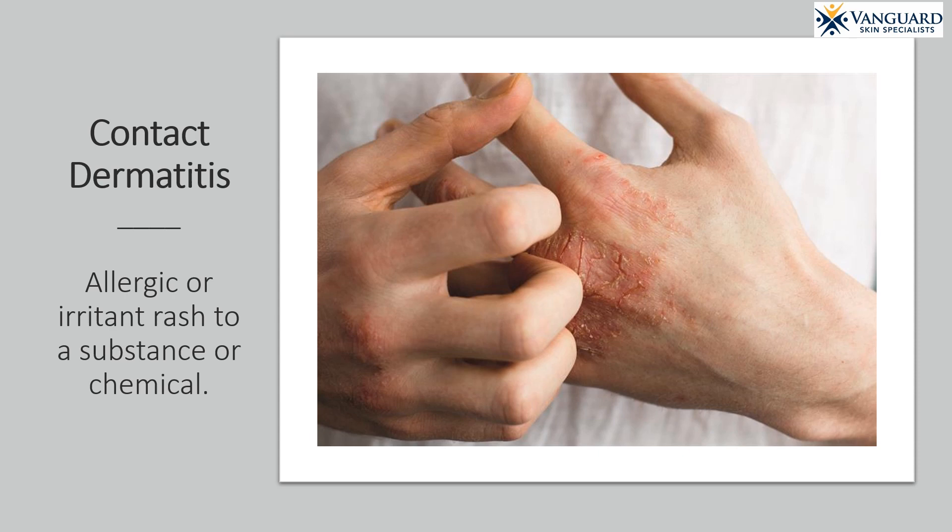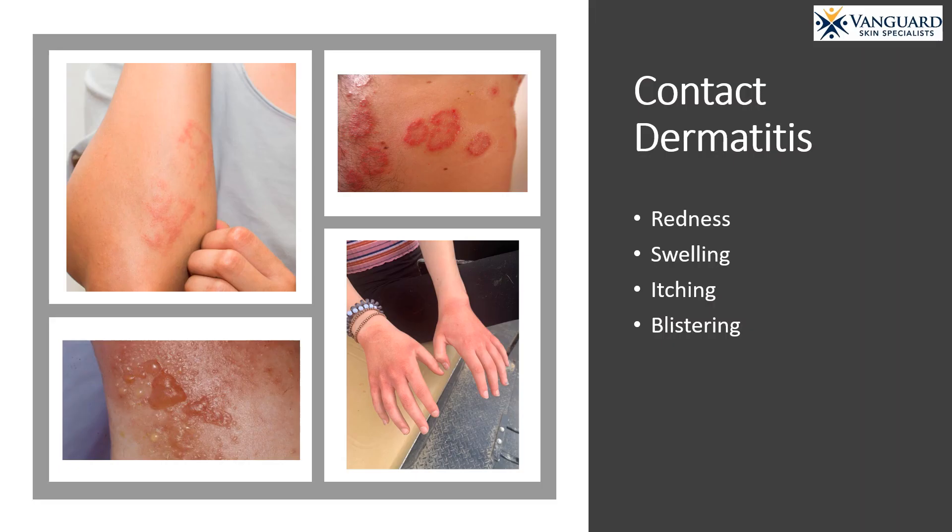Contact dermatitis is a form of eczema that is an allergic or irritant rash to a substance or a chemical. Contact dermatitis typically causes skin redness, swelling, itching, and sometimes even blistering.